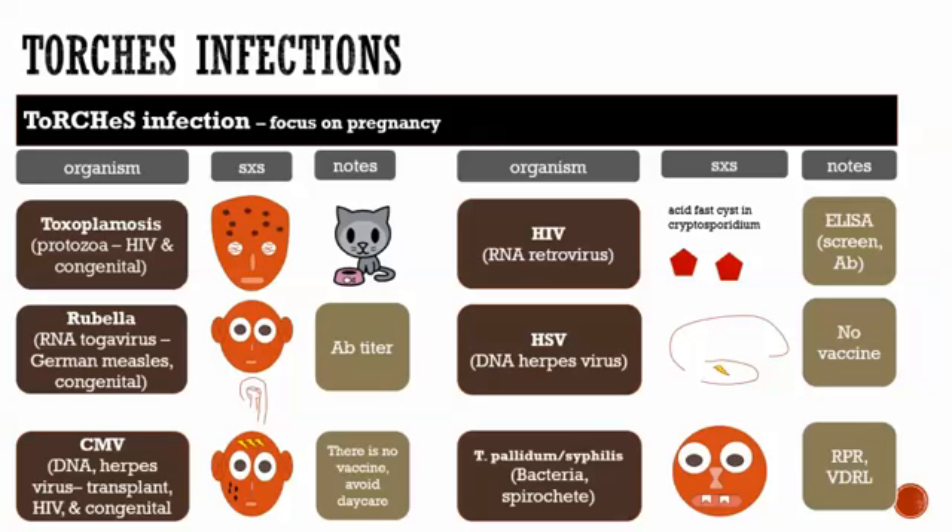The next one is rubella, an RNA togavirus. It comes up in two contexts: as German measles and congenitally, which is what we're concerned about here. Just like toxo, congenital rubella has a classic triad: a PDA, cataracts (problems with the eyeball), and deafness. A PDA is a patent ductus arteriosus — a connection between the pulmonary trunk and the aorta, where blood from the right ventricle goes into the aorta instead of the lungs. You can get an antibody titer for rubella, and there is a vaccine for it.